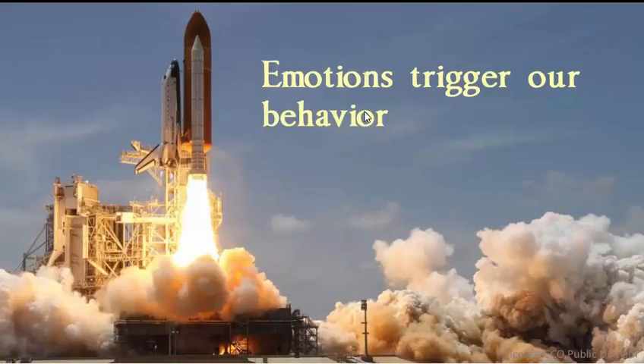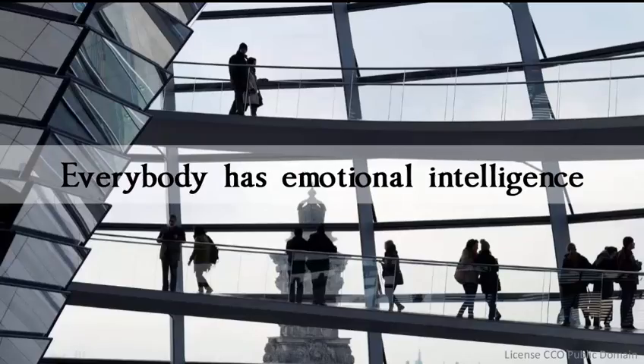Then you've got this sentence here: 'Emotions trigger our behavior.' Is this yours or was it taken from somewhere else? If it is not yours, you need the name of the person who said this, and it's got to be within inverted commas — quotations. Same thing here: 'Everybody has emotional intelligence.' Is that yours or is it someone else's?